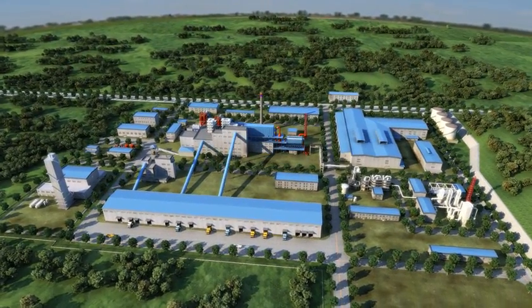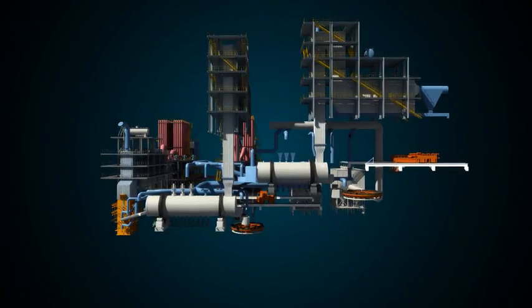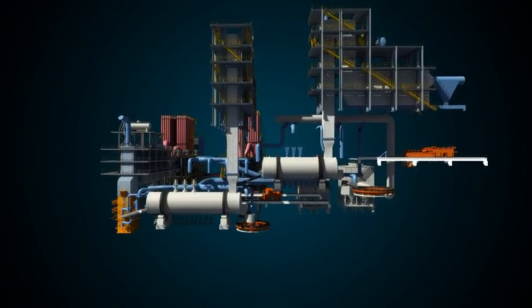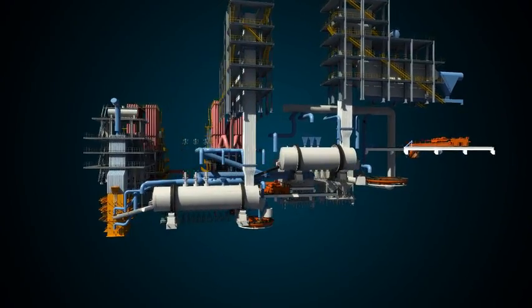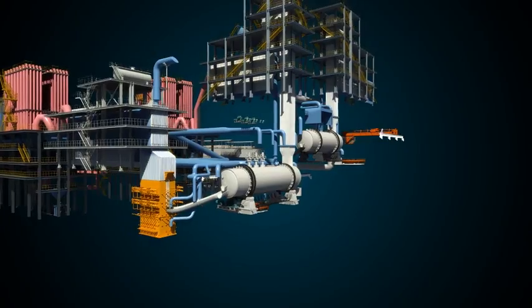This picture shows the equipment for the third generation of new oxygen bottom blowing lead melting technology: oxygen bottom blowing, electrothermal bottom blowing, and molten reduction process, developed by Shannon Envy Engineering Corporation.